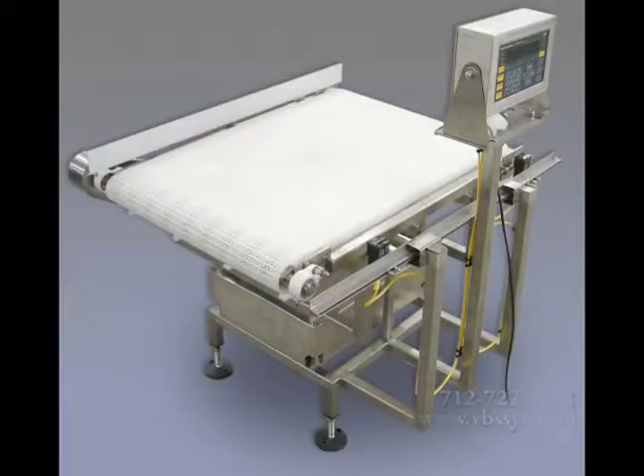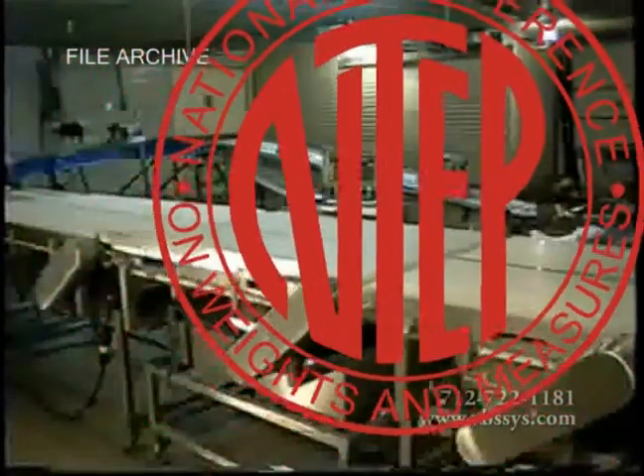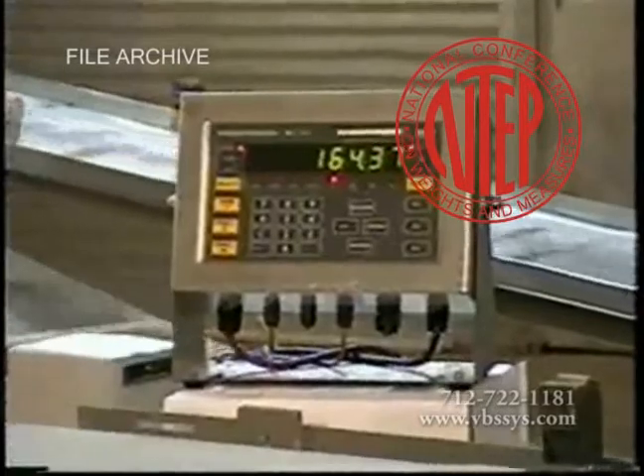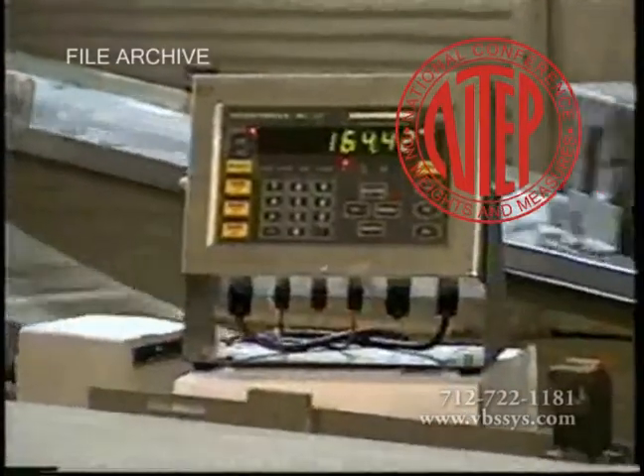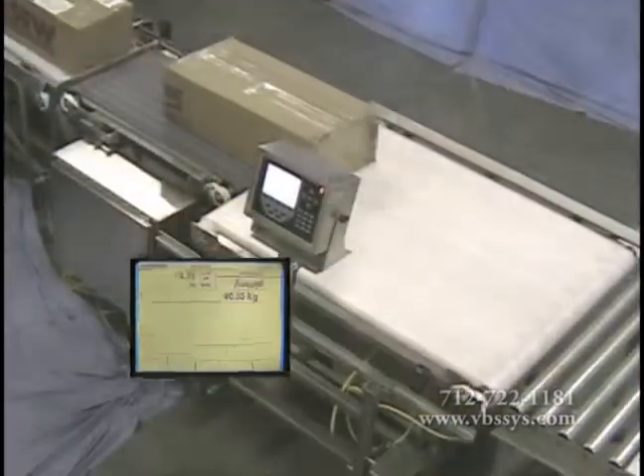Our in-motion conveyor scales have gone through the stringent processes of becoming NTEP approved as well as being approved by Measurement Canada. NTEP stands for the National Type Evaluation Program, which is basically the standard for equality for weights and measures in the economic market in order to sell legal-for-trade items based on weight.